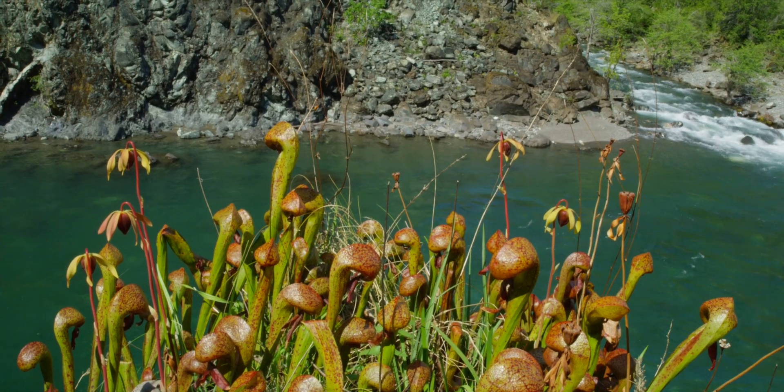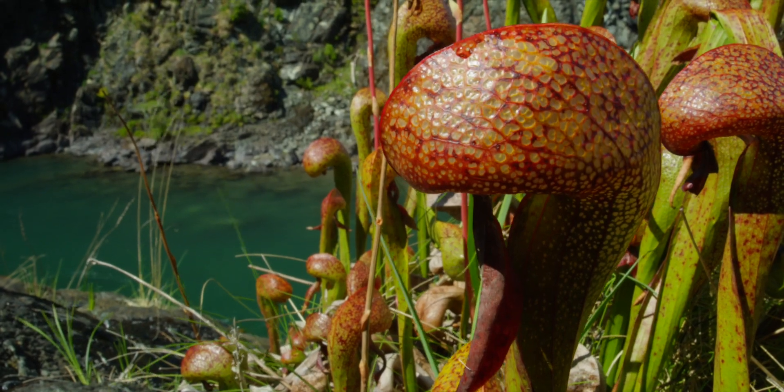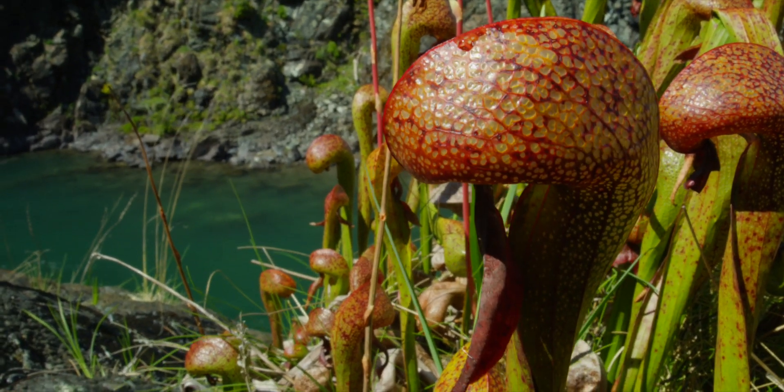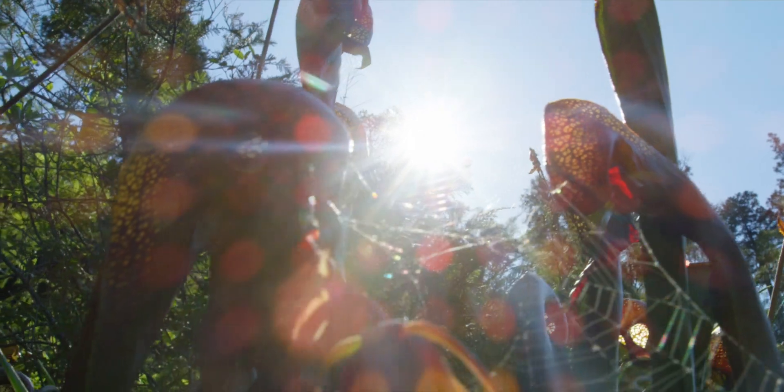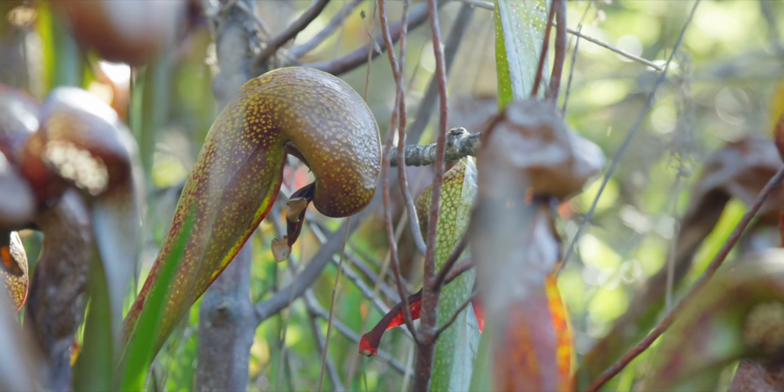The reason people like them and why they're special is because they're carnivorous. We just don't see carnivorous plants in our day-to-day lives. It's something that we hear about like Venus flytraps and that kind of thing, but it's a carnivorous plant growing in the wild that we get to see in that environment, and that's something pretty special.